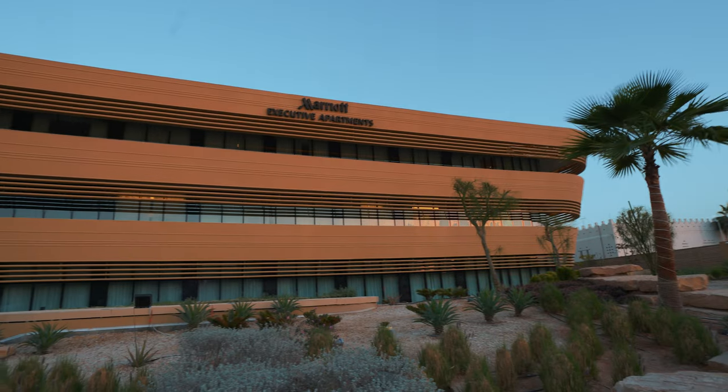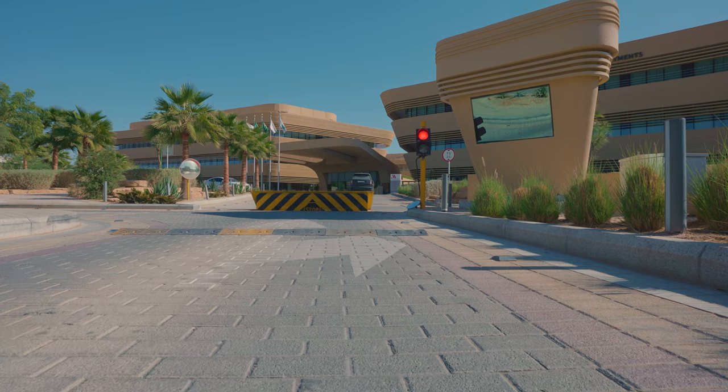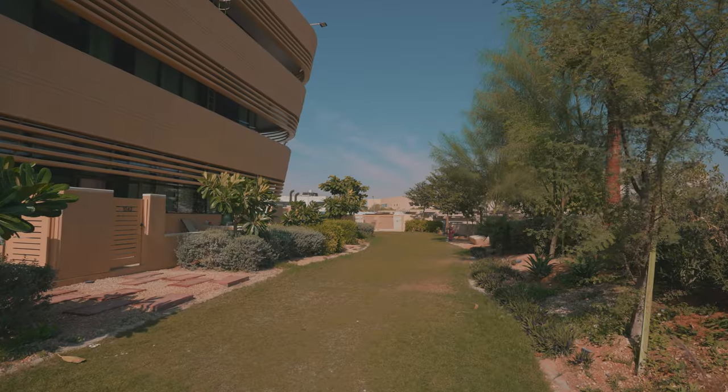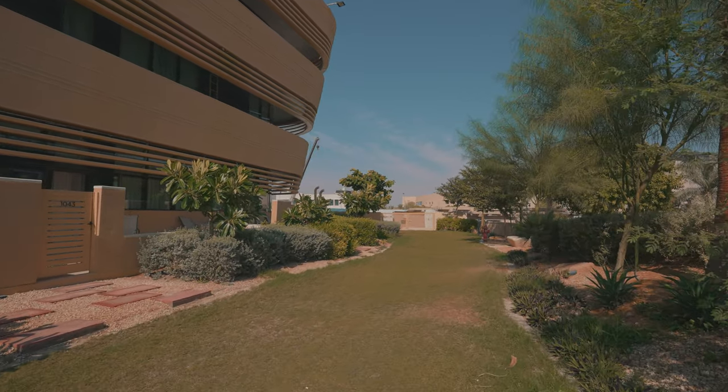Dur Hospitality, the leading hotel and hospitality firm in Saudi Arabia, combines over four decades of expertise in Saudi hospitality and has added another accomplishment to its remarkable portfolio of hotel services.